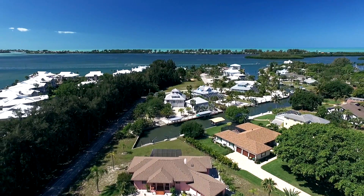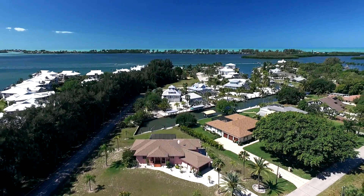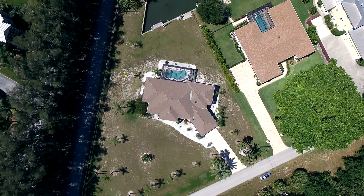Welcome to paradise. This waterfront home features almost 6,000 square feet of living space under air, just minutes away from Boca Grande Causeway and Lemon Bay by boat.